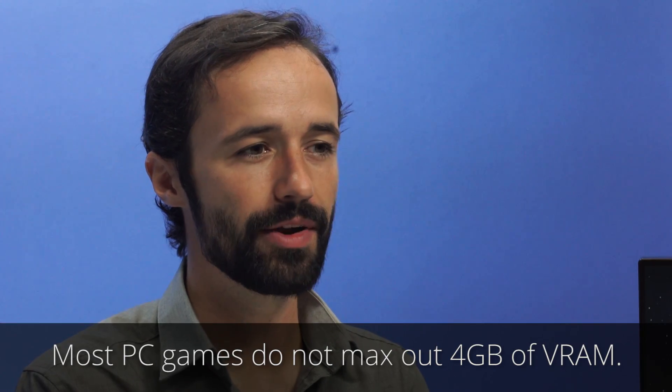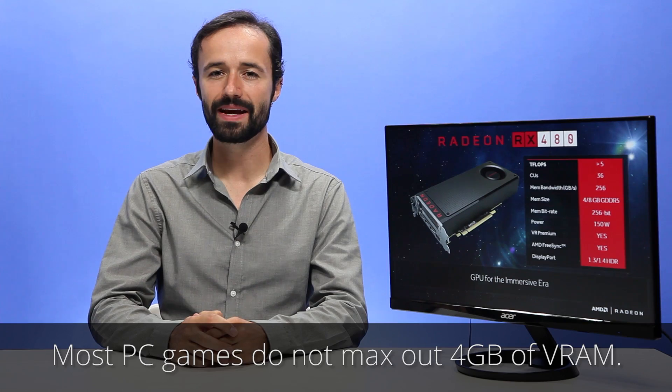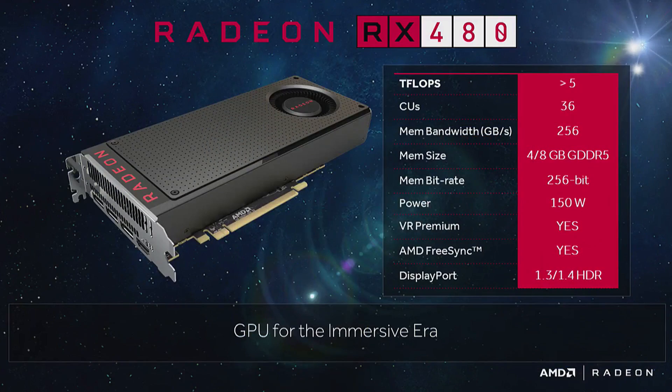Which RX 480 should you get — the 4GB or 8GB model? When it comes to gaming, most people are not going to see a big difference between those two models. Only a few of the most demanding PC games use more than 4GB of video RAM, and that's only at very high settings or extremely large resolutions. At those sorts of extreme settings, the RX 480 is not powerful enough to produce smooth frame rates anyway, even if you do have 8GB of video RAM.